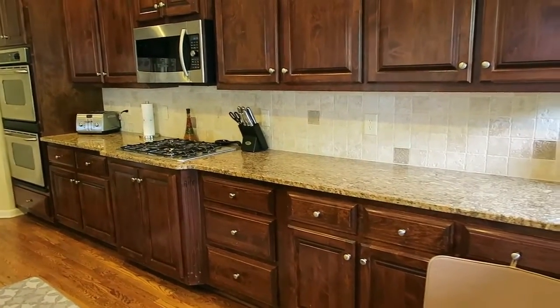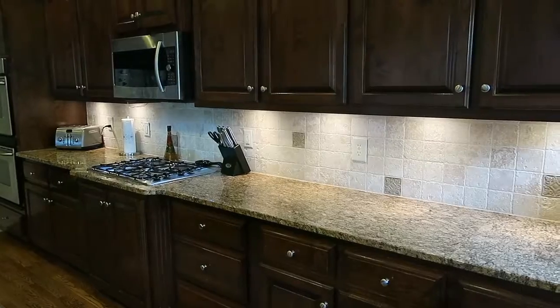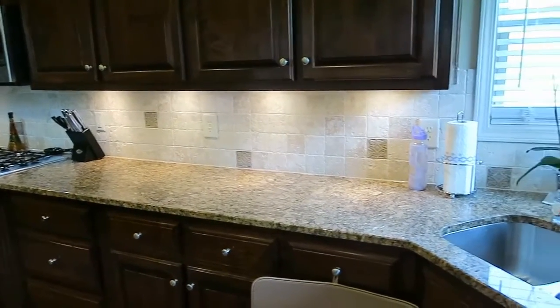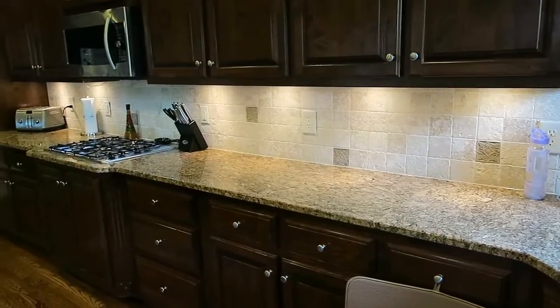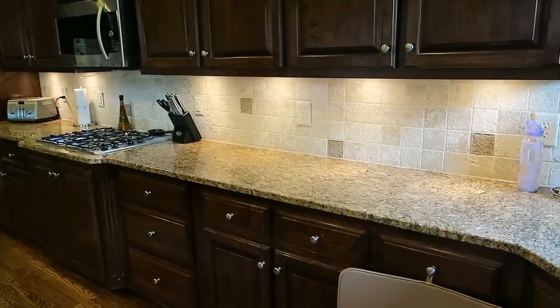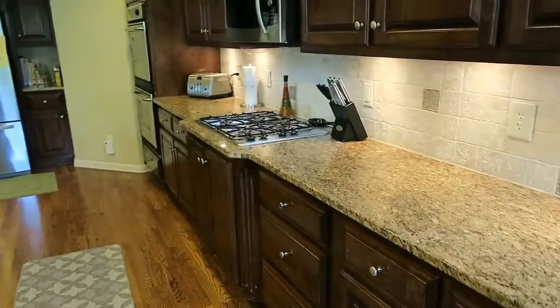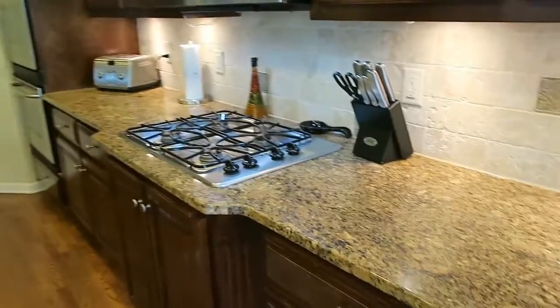Another plus with clearing out this space is that it makes the under-cabinet lighting look so much better. I love it — it just looks so pretty. We did the under-lighting ourselves; we bought the kit from IKEA and installed it underneath when we first moved in. It's just a great touch to the kitchen.